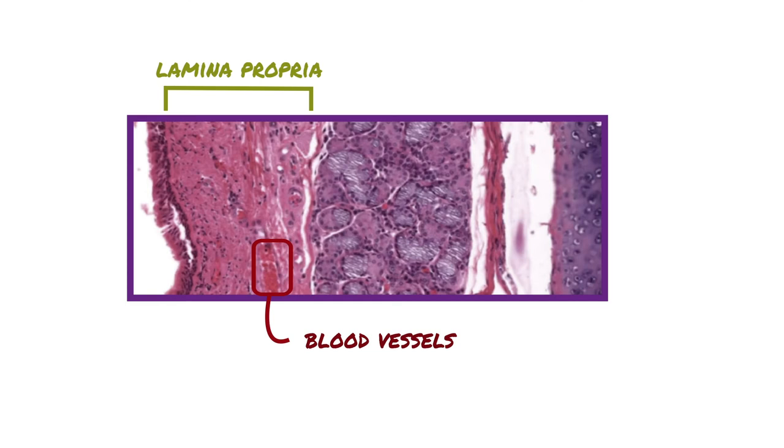The layer just below the respiratory epithelium is the lamina propria, which consists of loose connective tissue and is also highly vascular, as you can see by the large number of blood vessels within this layer.